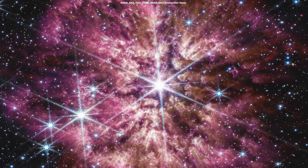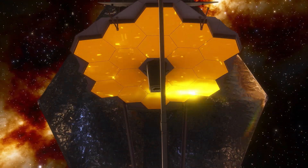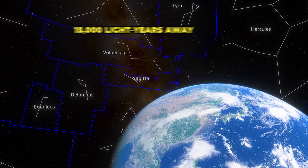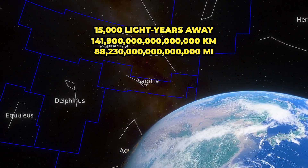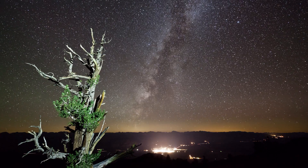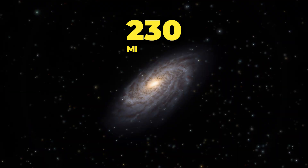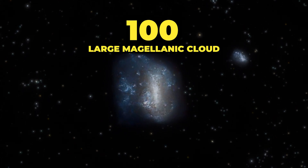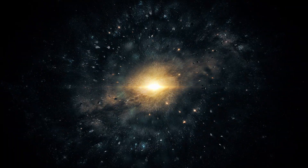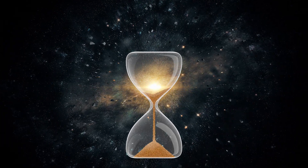NASA just published this image of a Wolf-Rayet star known as WR124, captured by the James Webb Space Telescope in unprecedented detail with its powerful infrared instruments. The star lies about 15,000 light-years away from us, toward the constellation Sagitta. This image is fascinating not just because of its beauty, but also because Wolf-Rayet stars are very rare, with only about 230 discovered so far in the Milky Way and about 100 more in the Large Magellanic Cloud. They start life with about 25 solar masses or more, and live for short periods of only a few hundred thousand years, which is relatively short compared to the total lifespan of a star.